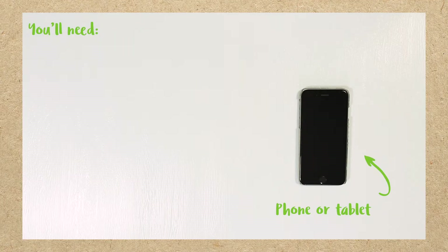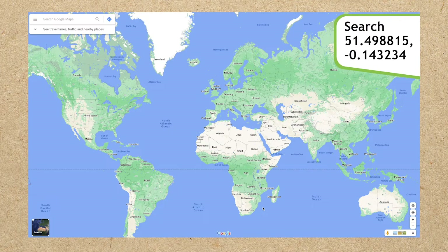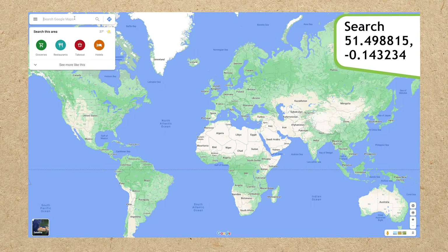You'll need a phone or tablet and a pen and paper. Start by opening a GPS-enabled map on your phone or tablet and type these numbers into the search box.